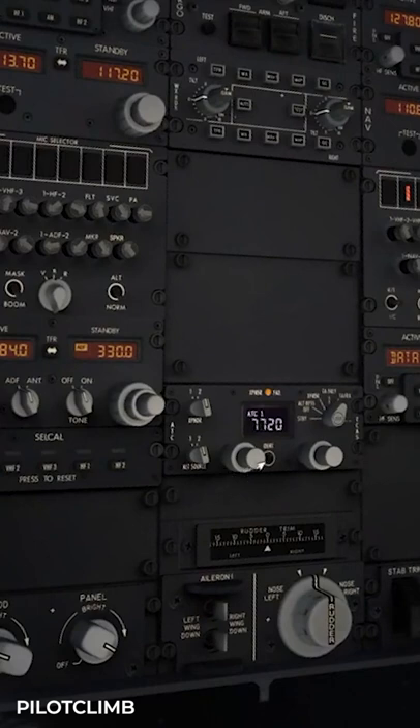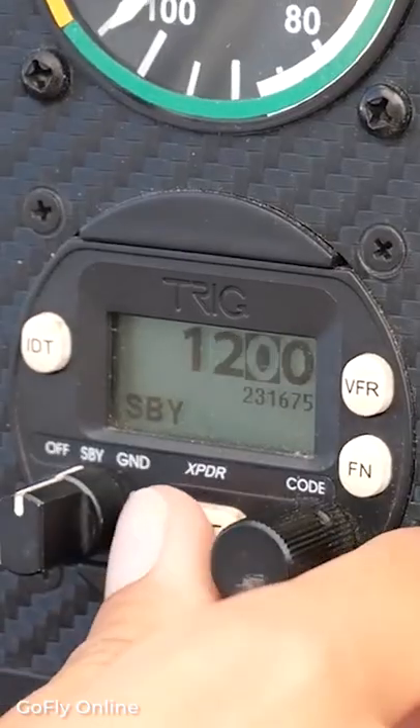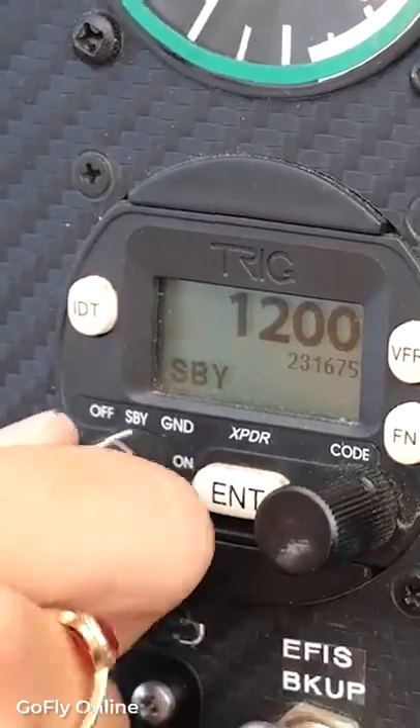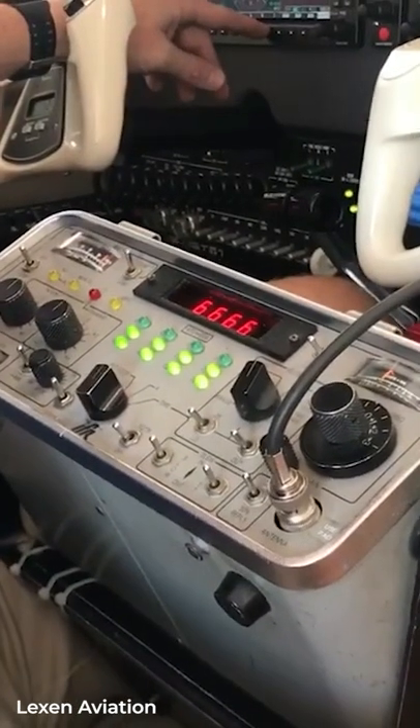What does it mean when a plane squawks 7700? Squawk codes are used by controllers and pilots to monitor the situation of the plane. It's a four-digit number that the pilot enters in the transponder to communicate with the control tower.